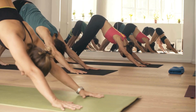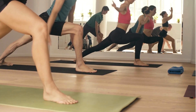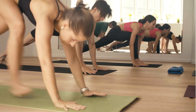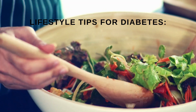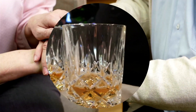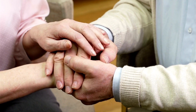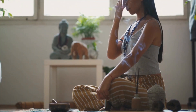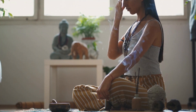Your lifestyle can impact your diabetes management too. We've got some lifestyle tips to help you thrive. Lifestyle tips for diabetes: stress management, adequate sleep, regular medical checkups, limiting alcohol consumption, and building a strong support network. Meditation tip: try pranayama breathing exercises and mindfulness meditation for stress relief.